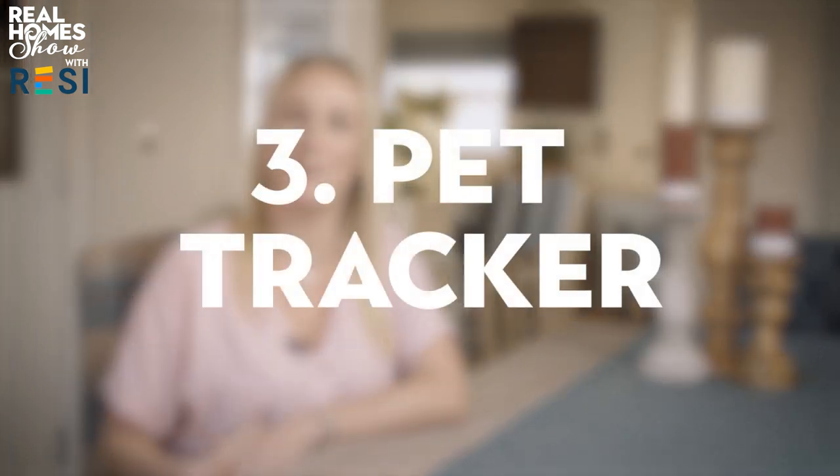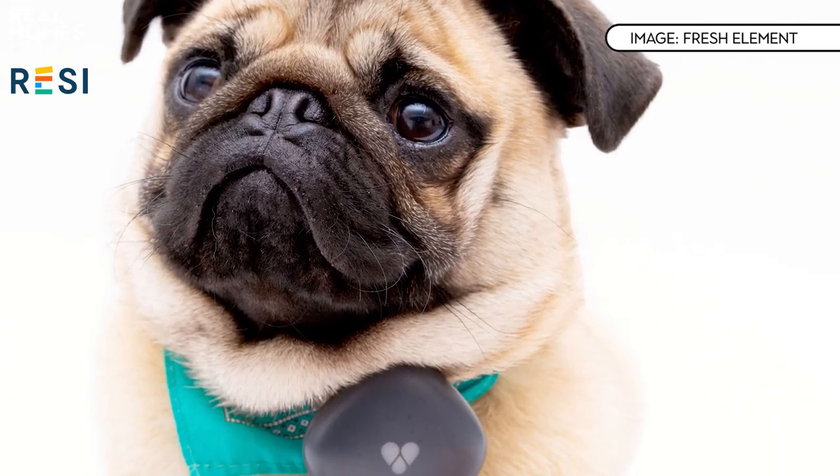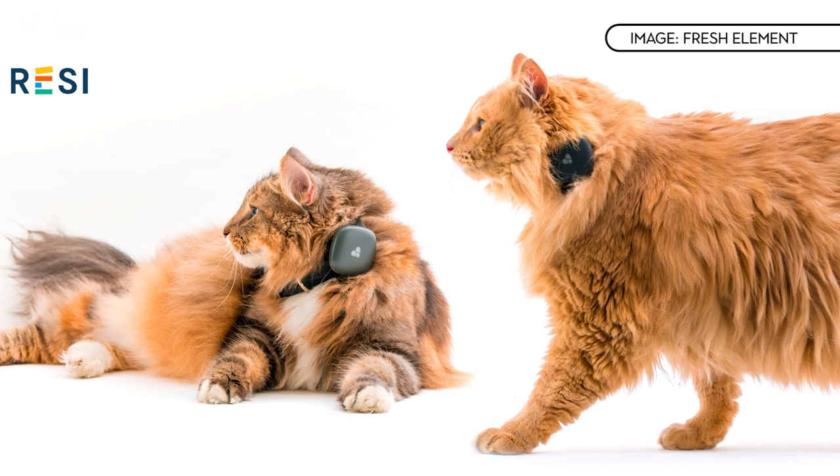In third place, invest in a combined pet tracker and activity monitor like the Feinster Duo Plus, which retails at £140. It lets you know where your pet is at all times, with real-time notifications and immediate alerts if they sneak outside a virtual boundary you've set up in the app. The activity monitor gives you easy-to-digest stats on how much rest and activity your dog has had, and you can track up to three pets within the app.